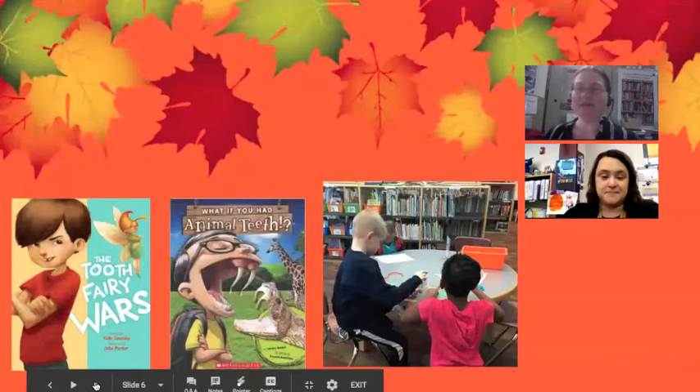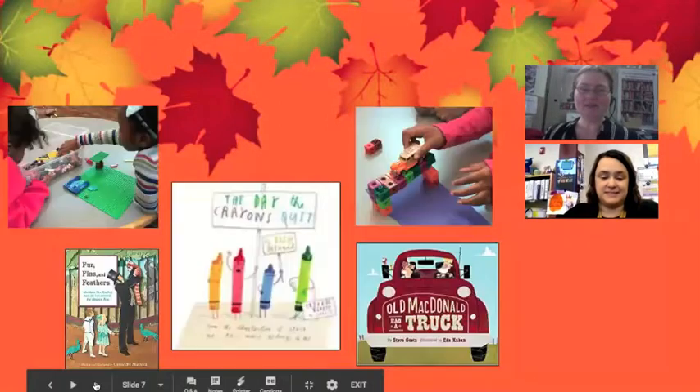I love the way you also pulled in the nonfiction title as well. What you were talking about with keeping that research piece — you really just kind of tied it all together. Everything we're doing in library with books and research and then Makerspace. It's just great. So then you moved into some other book challenges.